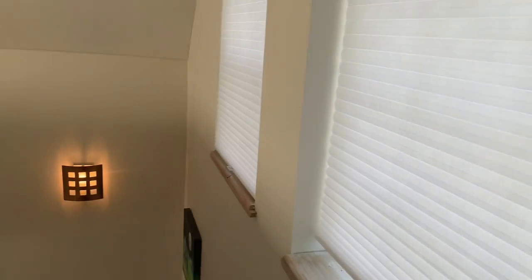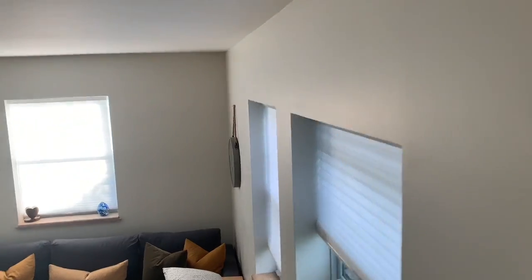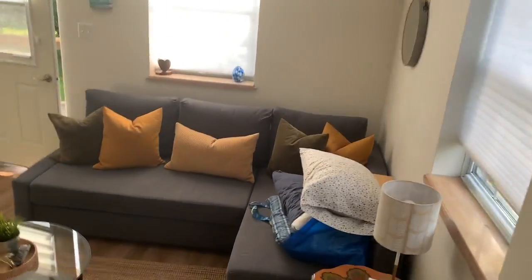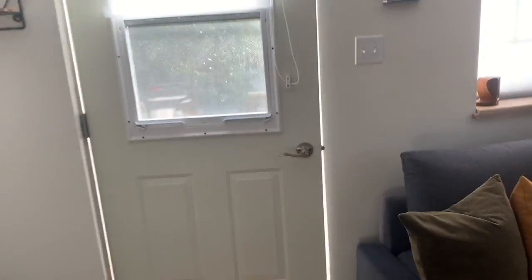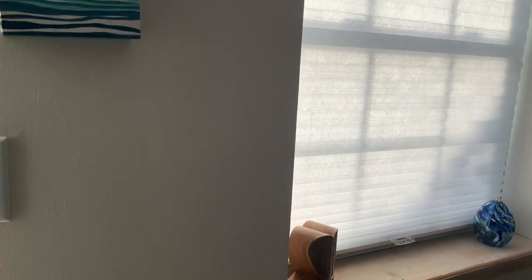There's just a window air conditioner up here, so hopefully it's not too hot this week. It's hot in here right now but we just started it up. It said it would take three and a half to four hours to get here but it took closer to five and a half.